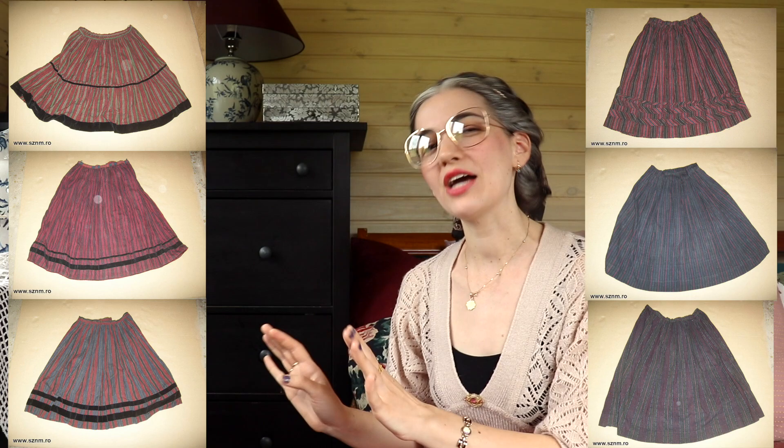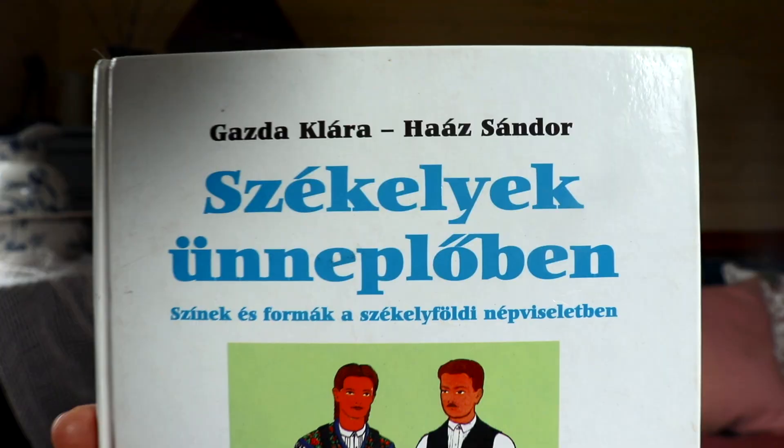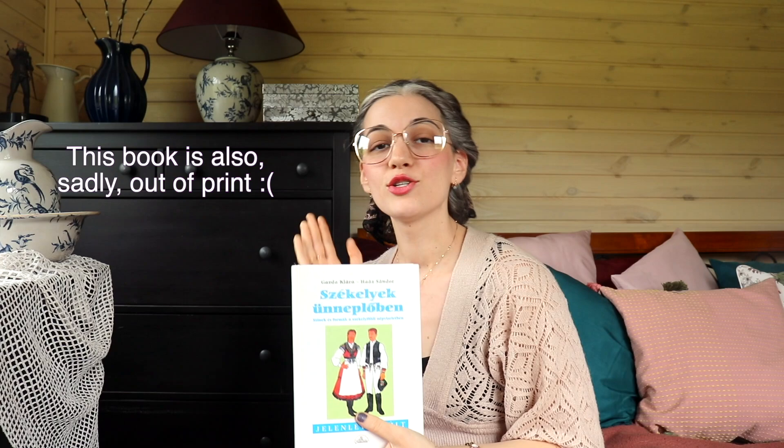Similarly to Scottish tartan, the colored stripes had their own meaning and significance — for instance, they could symbolize a certain family. Some of you already asked on Instagram if there is a good resource for finding out more, and the best resource you can get is this book: 'Székely People in Their Sunday Best.' This book covers the larger region of Székelyföld. The sad thing is that whilst it is the best material to learn from, it is still very lacking — it's an amazing book, probably my favorite Transylvanian resource, but when one tackles such a large geographical area it's impossible to dive deep enough into the details.